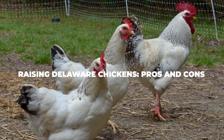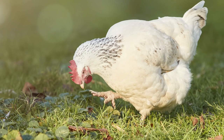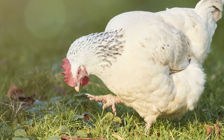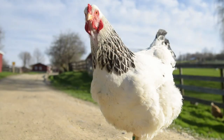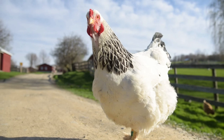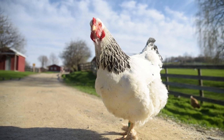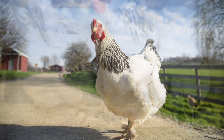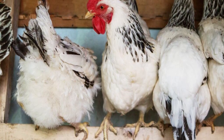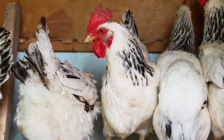If you are still looking for reasons as to why you should or shouldn't get a Delaware Chicken, here are the top pros and cons. Pros: Delaware Chickens make for excellent foragers; they are also amazing when it comes to egg production, with over 250 eggs produced per year; their meat is incredibly flavourful and sweet; and they are predator resistant while also being willing to protect themselves against any dangers. Cons: Depending on the breeder, you may get a different quality bird; they do appear to have light feathering on their bottoms and backs; while they are great dual-purpose birds, they do not excel in either category; and they are not good mothers.